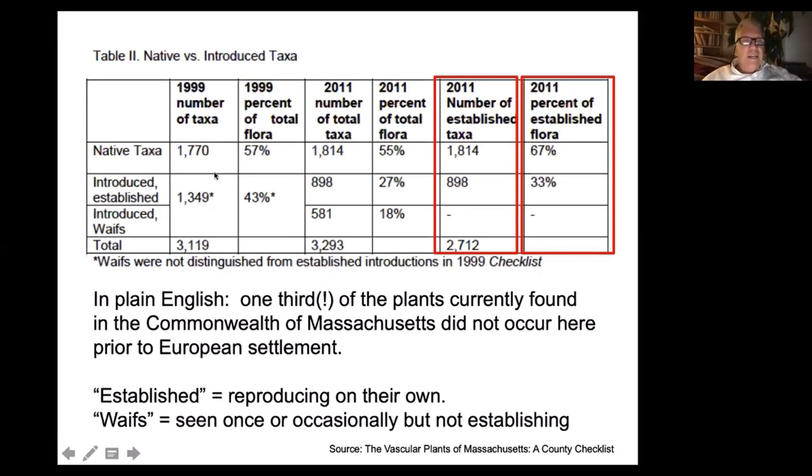Did you know we have a state botanist? In 2009 the state botanist found 1,700 species of native plants and 1,300 species of introduced plants. In 2011 they made a distinction and said there are 898 species of plant that survive outside of our gardens that are not native to the Commonwealth of Massachusetts, and 1,800 species that are native to the Commonwealth. So 33 percent of the plants you encounter in the Commonwealth today are not native to this region.